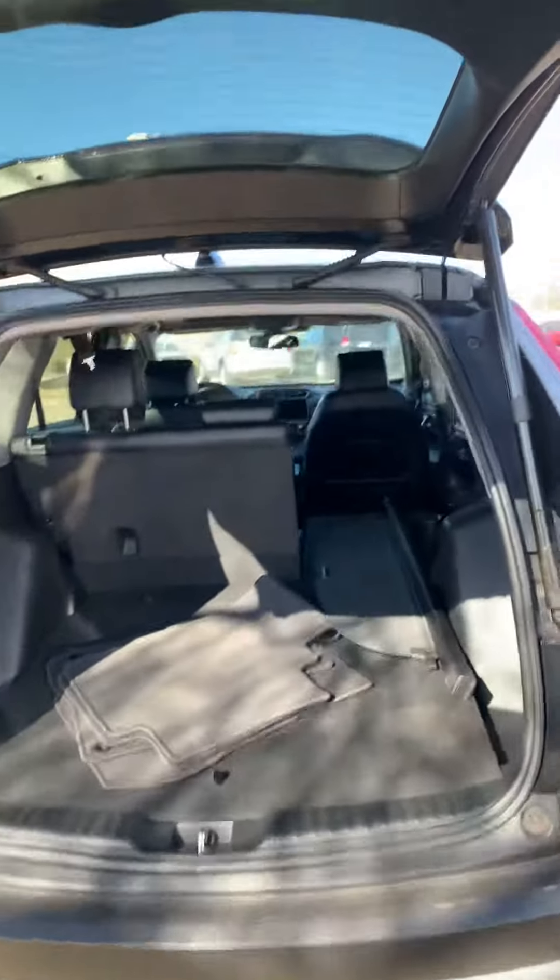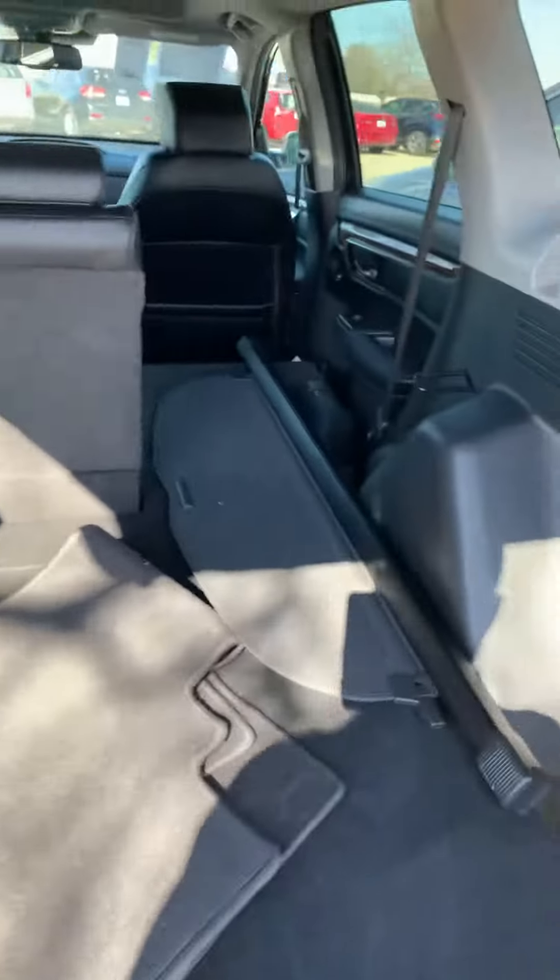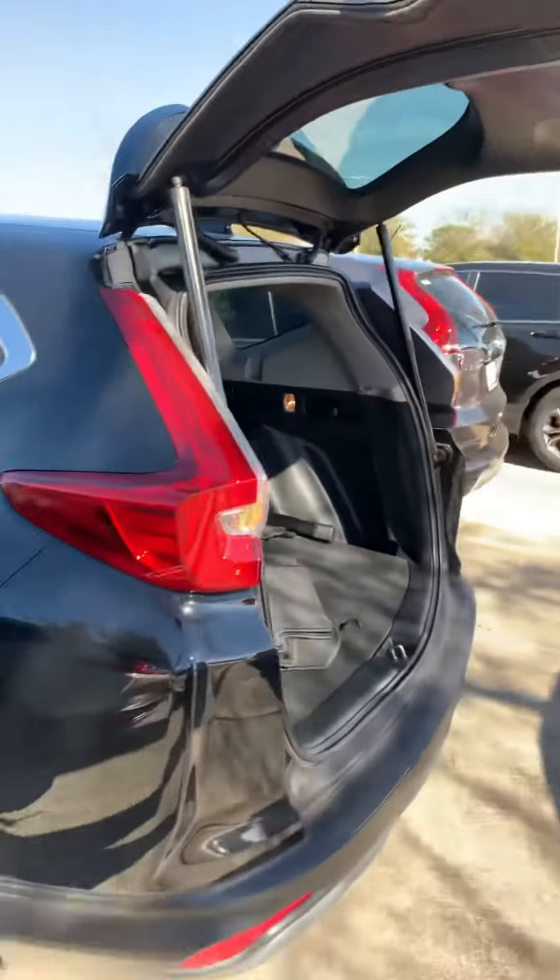Here's the back — power tailgate, lots of space, and you have the 40/60 split so you can pick how you want it. I'm gonna close those. It's gonna have remote start, keyless entry, and backup camera.